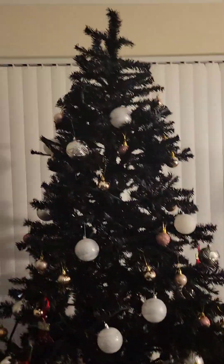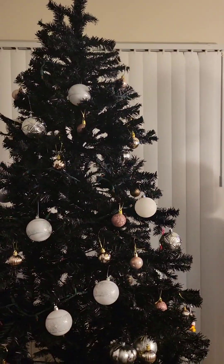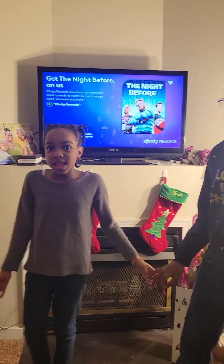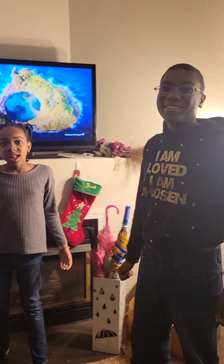We don't typically have a tree topper — anytime we've tried to get a star or something it never stays put. And this is a question for you guys: do you typically get a tree skirt if it's a fake tree? We've never invested in one since we don't have pine needles falling. This is our Christmas tree — say happy holidays to everyone watching! Happy Hanukkah, happy Kwanzaa, and happy New Year!